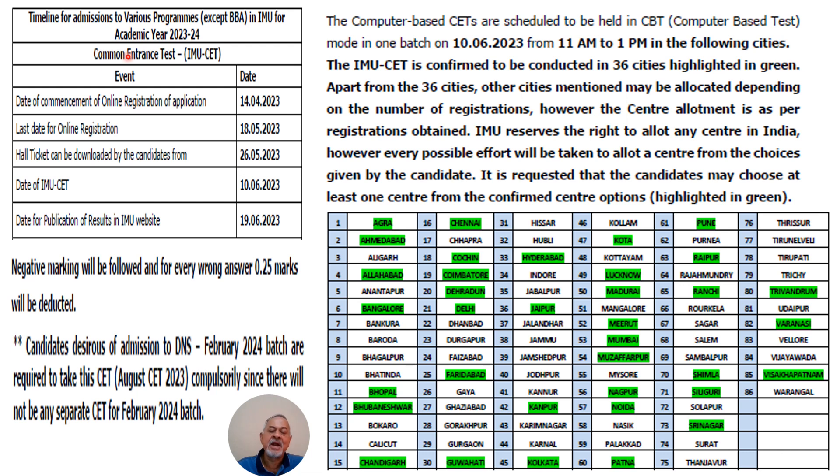The timetable for admissions and CET declared by IMU: the date of commencement of online registration is 14th April 2023. Last date of online registration is 18th May 2023, so you can still submit your application up to 18th May. Hall tickets can be downloaded from 26th May onwards on the IMU website. The date of IMU CET is 10th June, and the date of publication of results on the IMU website is 19th June 2023.